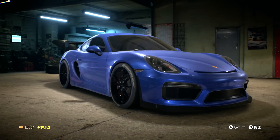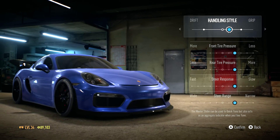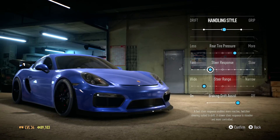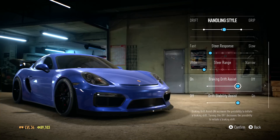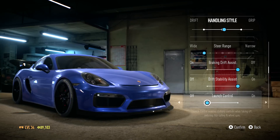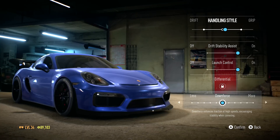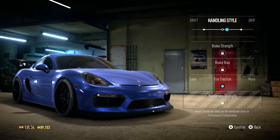Not looking bad, so let's move on to handling. I want to make this more of a grippy car, so we'll adjust the slider from the get-go to make it a little more grip. I do want to add a little bit of freedom to the steer range so I can get in and out of turns. Doing a little steer response, braking, drift assist is off - we'll leave it off. Launch control we will turn on. Downforce enhances traction at high speed and encourages stability when cornering.